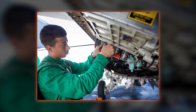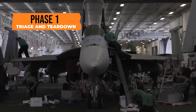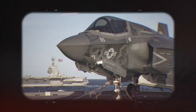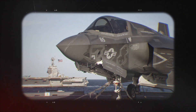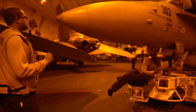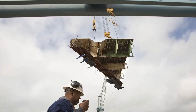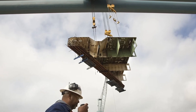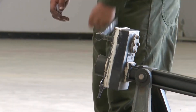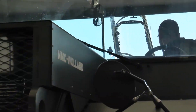A typical 72-hour repair cycle unfolds in phases. Phase 1 — triage and teardown — lasts 12 to 24 hours. The aircraft is secured in the hangar, power removed, and the damaged section isolated. Crews use overhead cranes capable of lifting 20 tons to access components. For an F/A-18 with a compromised landing gear strut, AMs would drain hydraulics, remove the strut, and ship it to the AIMD machine shop.